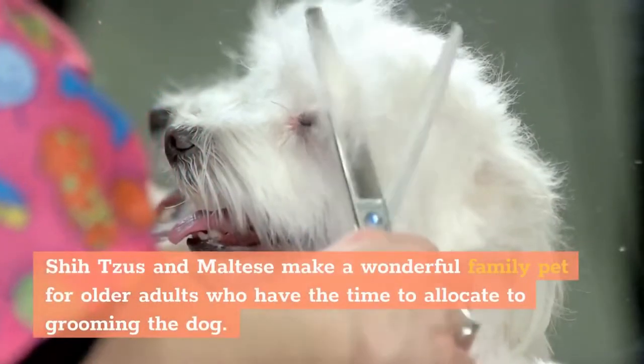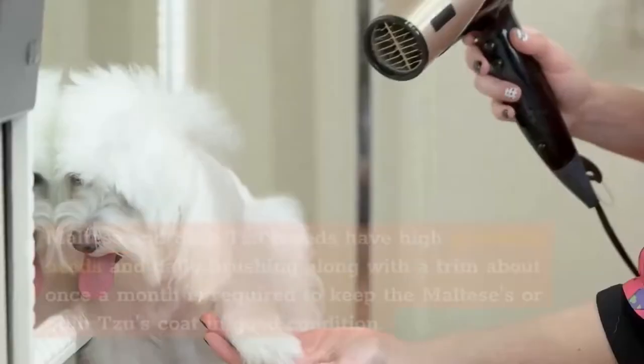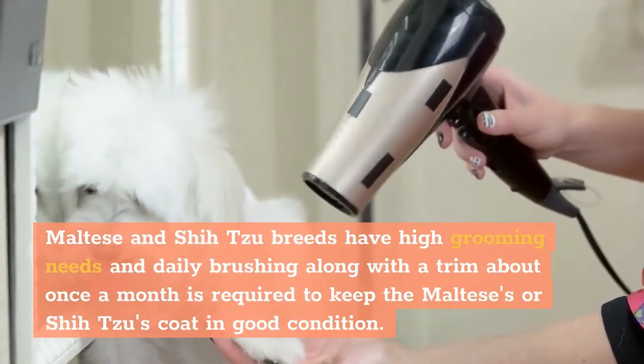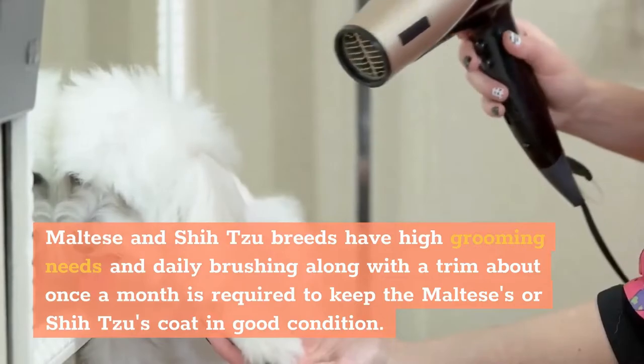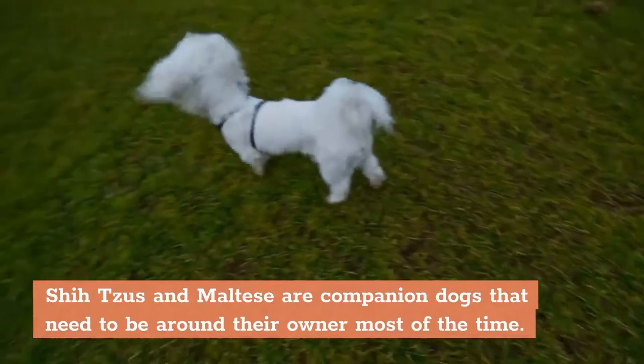Shih Tzus and Maltese make a wonderful family pet for older adults who have the time to allocate to grooming the dog. Maltese and Shih Tzu breeds have high grooming needs, and daily brushing along with a trim about once a month is required to keep their coat in good condition. Shih Tzus and Maltese are companion dogs that need to be around their owner most of the time.